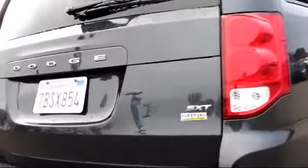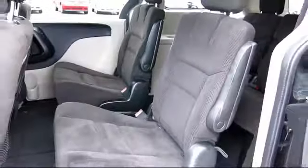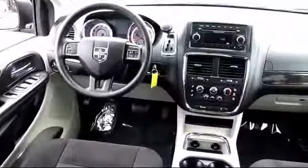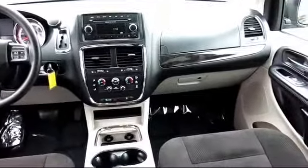Every vehicle we sell comes with our exclusive buyer guarantee, which includes an extensive vehicle safety inspection, free vehicle history report, a refund and exchange policy, 60-day 3,000-mile limited warranty, and more. Come experience a better way to purchase your next car at Crown Concord Chrysler Dodge Jeep Ram.